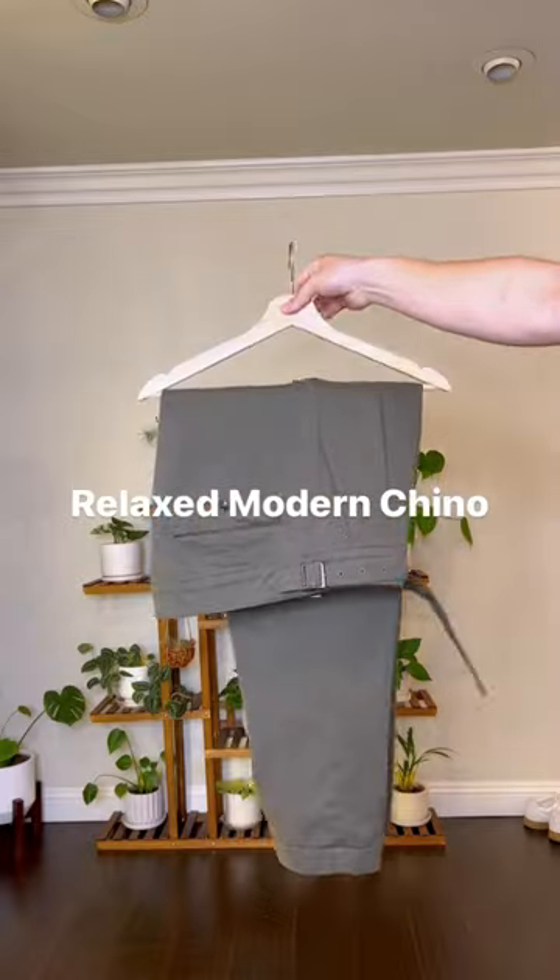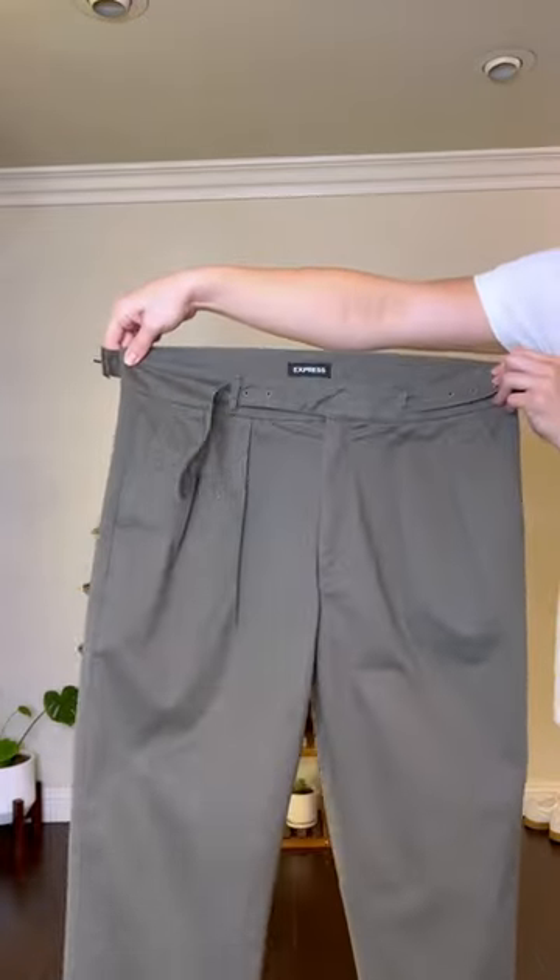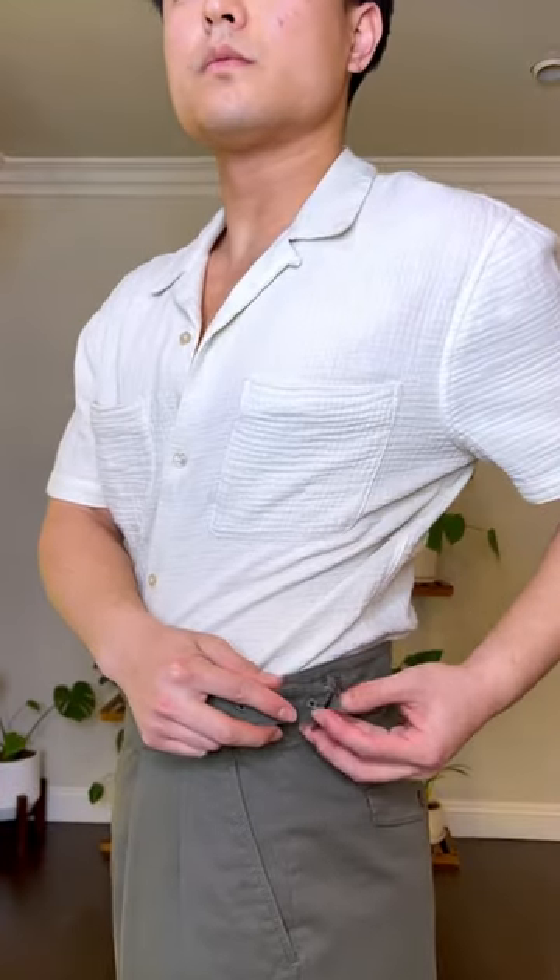The second pair of pants are the relaxed chino pants, also from the modern chino collection. Just like the first pair, they're super comfortable and versatile. You can dress up and down on occasion, and I love how it comes with an adjustable waist so it fits perfectly on me. I'll be pairing these pants with a button-up for a work party event.